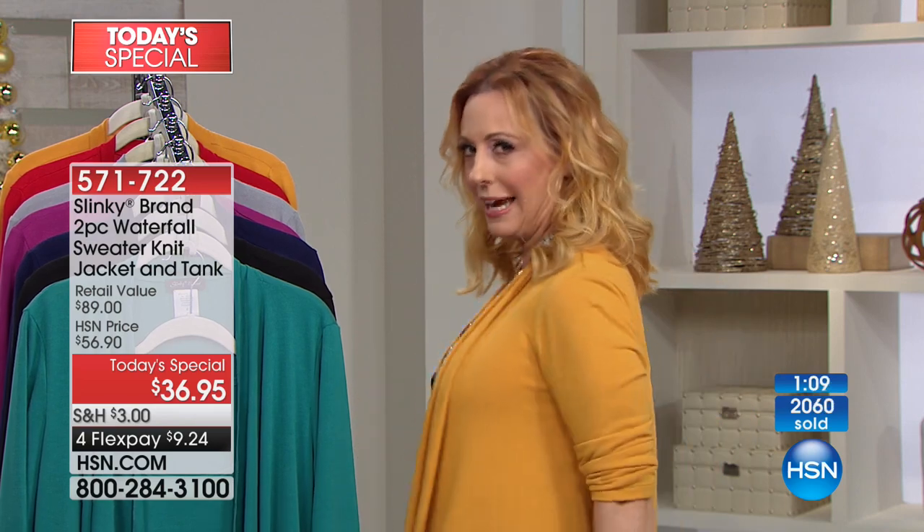She is doing this light sweater knit — two separate pieces — where you get a tank with lots of room at 26½ inches, and the waterfall jacket at 28½ inches. Anything 28 inches or longer is enough to completely cover the backside, which I love. We are doing not $89 retail — $9.24 on four flex pay. That is unprecedented — one day only.